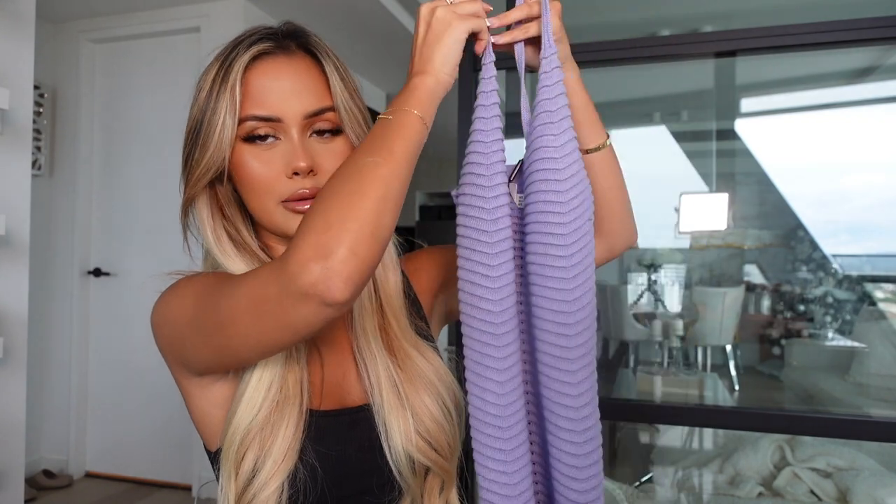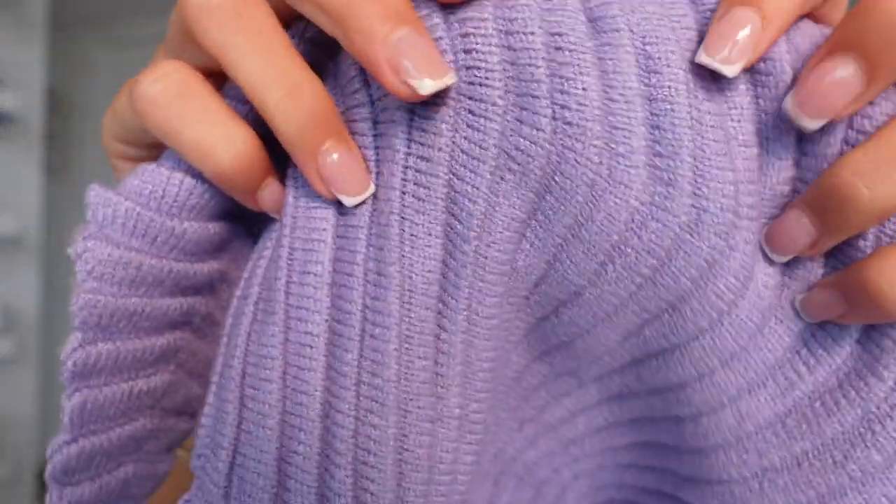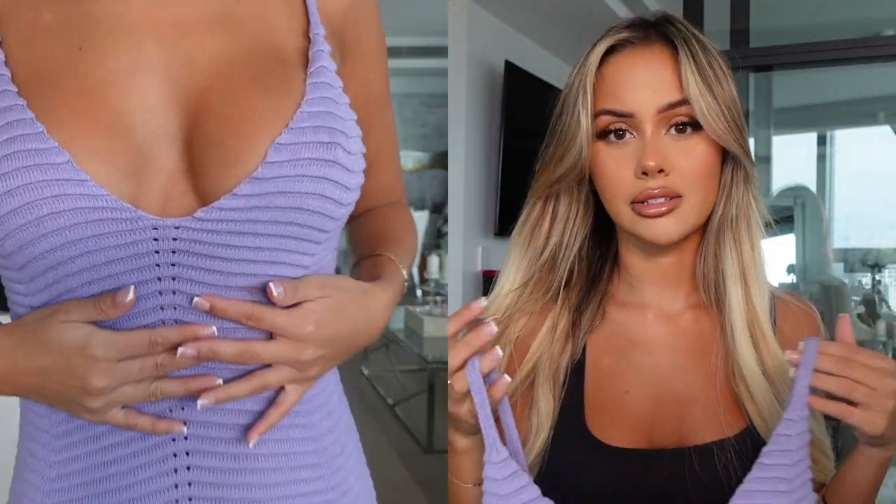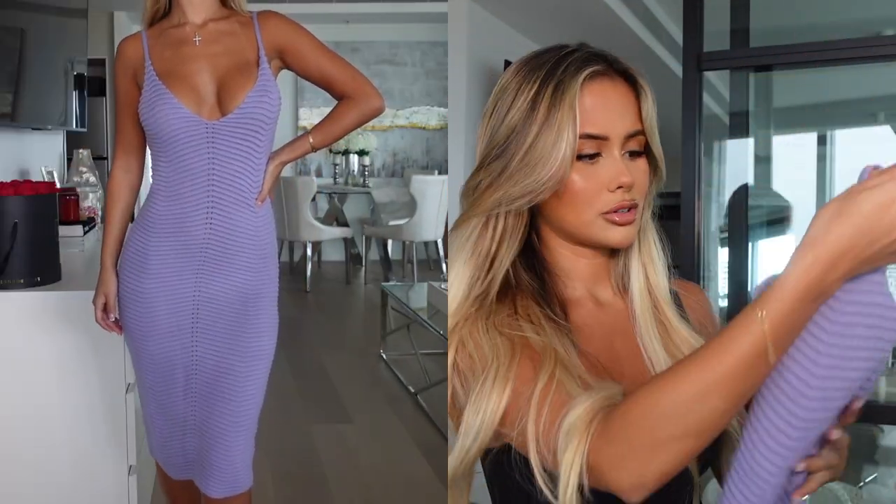Next up, I've got this beautiful lilac midi dress right here. The fabric is so nice and stretchy — it's kind of like a ribbed fabric. I actually picked up a couple of lilac things from them. I feel like lilac is very on trend at the moment and I actually love the color, it's so nice and girly. I got this one in a size extra small, so I think that should fit really nicely. Side note — I'm still recovering from being sick, so if I'm a little bit more quiet than usual, it's because my throat is so sore and I'm trying not to aggravate it.